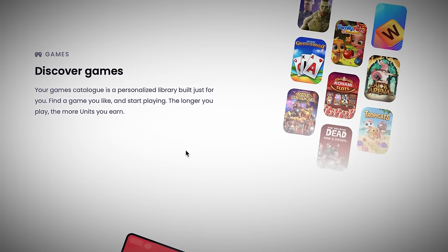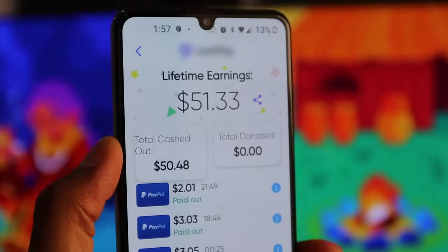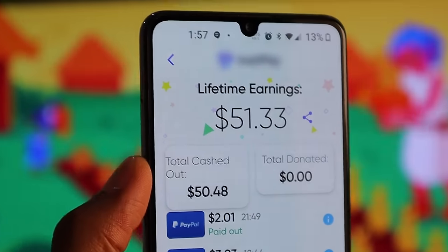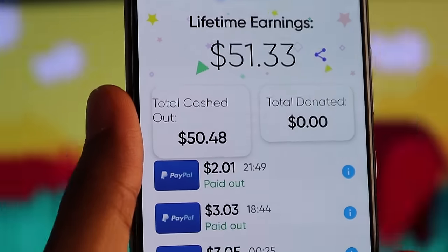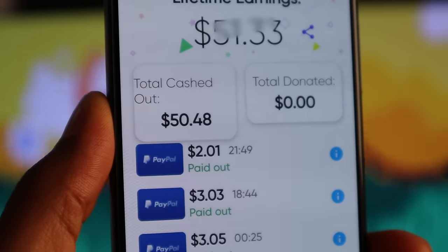I found three online games that pay you real money instantly to your Cash App account. You can see one of the apps right here — this is the lifetime earnings on this one so far. As you can see, this is $51.33. Total cashed out here is $50.48. And there are several PayPal withdrawals here, as you can see.